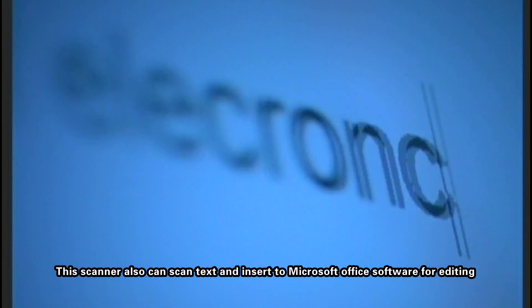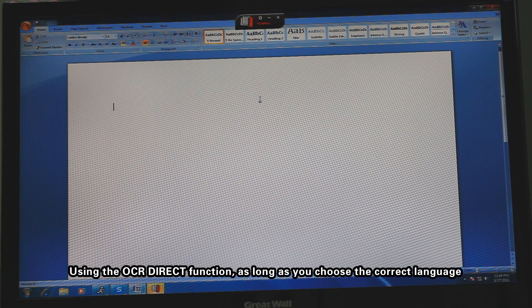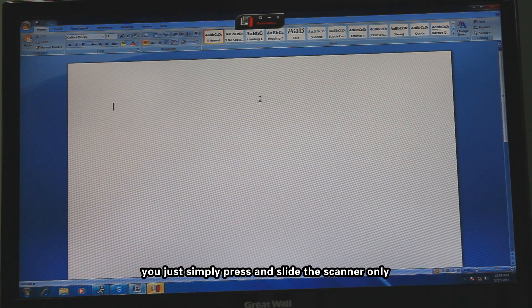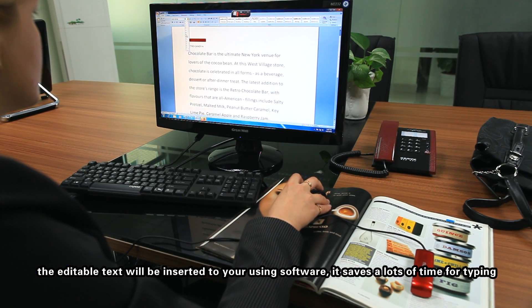This scanner can also scan text and insert it into Microsoft Office software for editing. Using the OCR Direct function, as long as you choose the correct language, you just simply press and slide the scanner. The editable text will be inserted to your software — it saves a lot of time for typing.